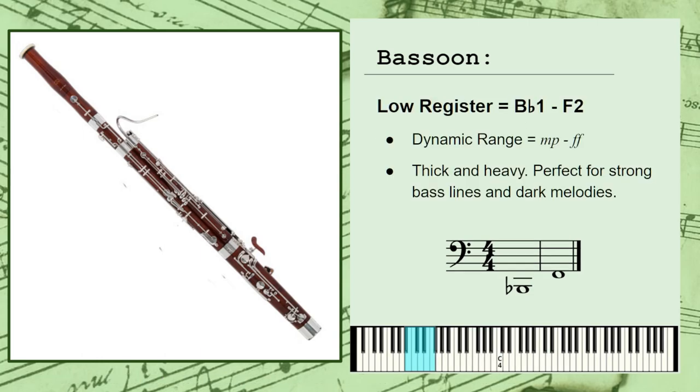The low register spans from approximately Bb1 to F2 and has a general dynamic range of mezzo piano to fortissimo, or somewhat quiet to very loud. It has a thick and heavy personality that makes it a solid choice for performing strong bass lines and dark melodies.